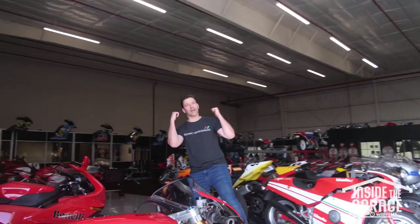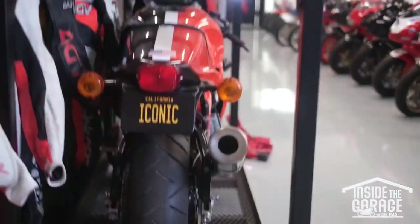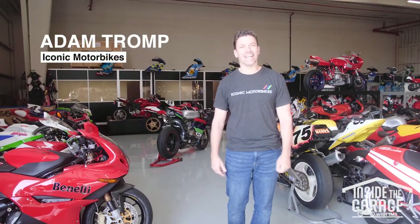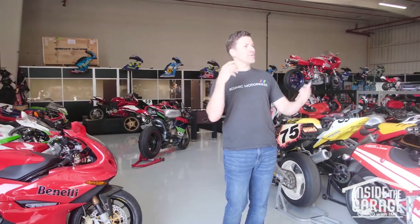Welcome to Iconic Motorbikes. Come check out our garage. It started off as a passion project for me, and I needed a place to park my own bikes because there's no parking on the west side. So with that, we turned into what we are today.